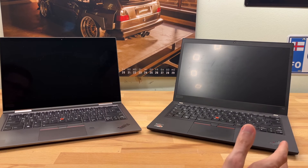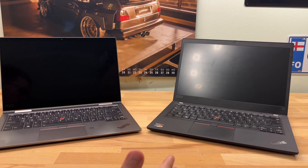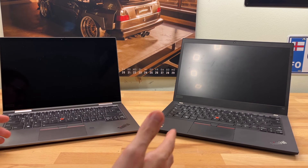Hello guys and welcome to another video. I bought myself a new laptop and that means of course that I have to show it to you and compare it to my old laptop.